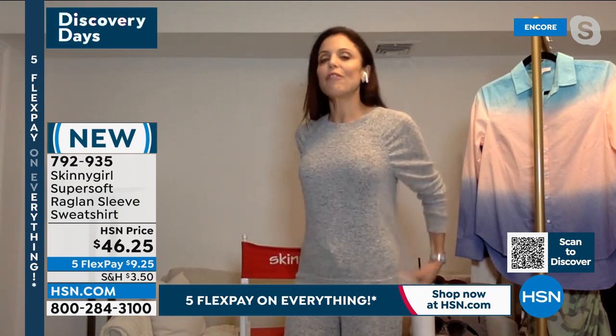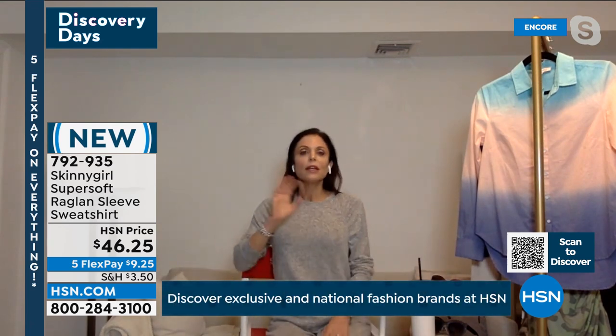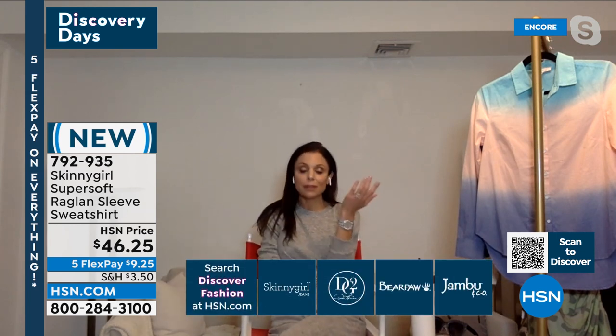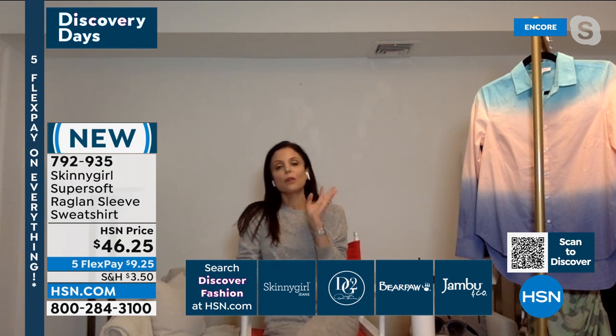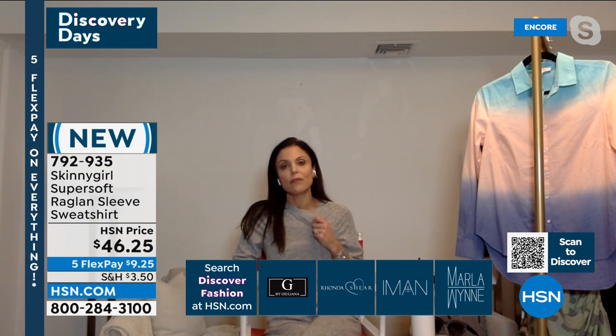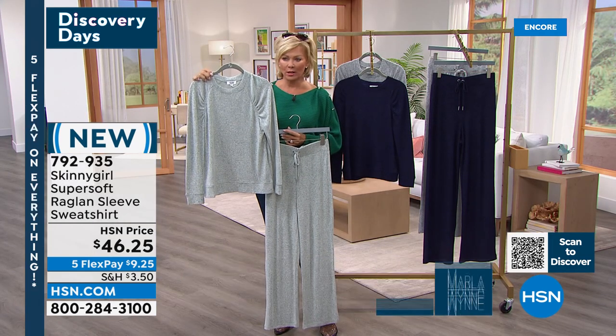This is what you want to snuggle your kids in. This is what I get excited about — this is really what you're going to live in. You'll never want to take this off. It is so incredibly soft. Item 792-935 — and everything is on five flex today, so $9.25 brings this home to you. You can add another flex if you have an HSN card.